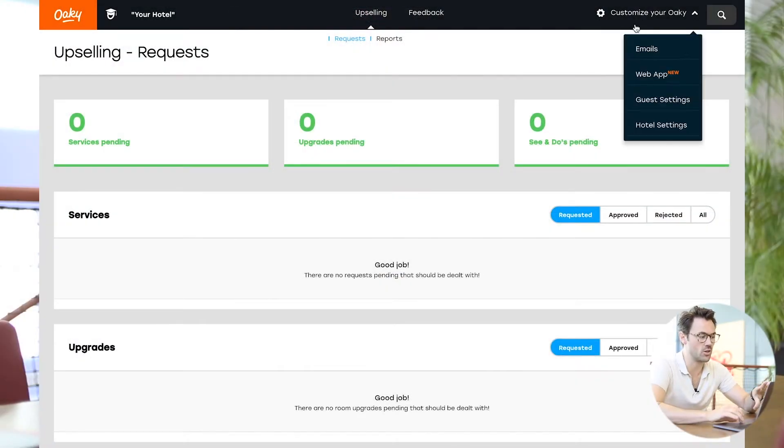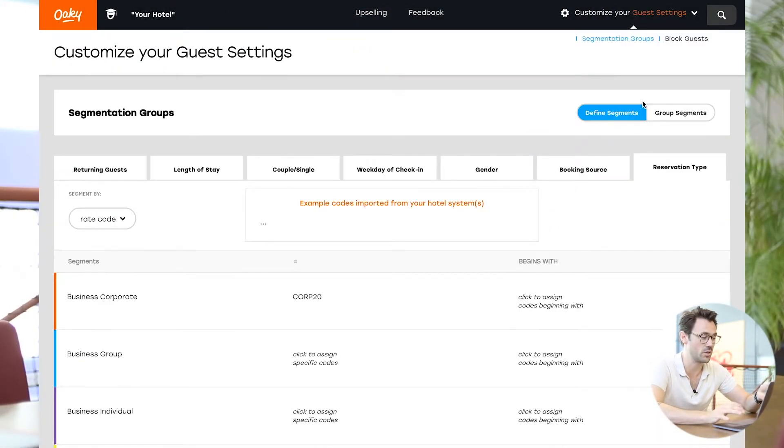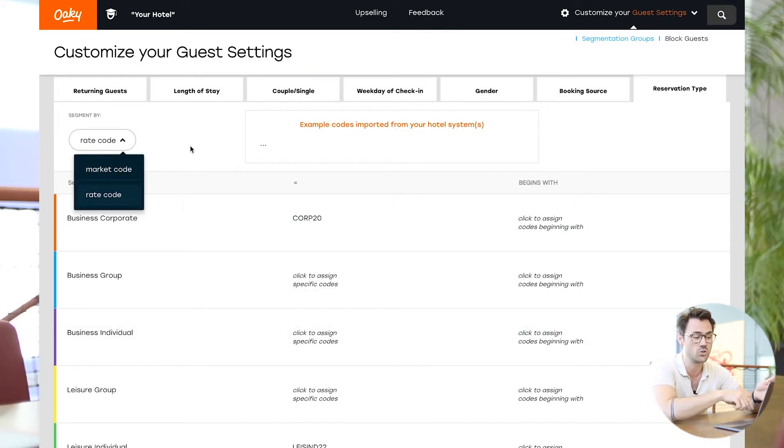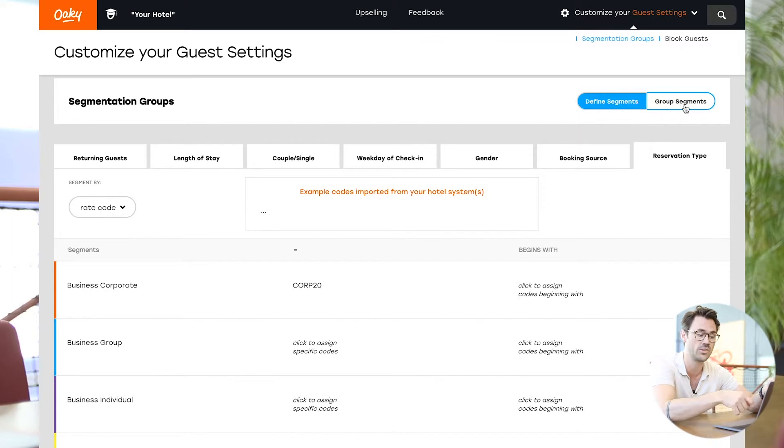The last part is all about creating groups within Oki. So you can choose like returning guests, length of stay, gender or reservation type. And basically what this does is it helps Oki understand who should we send a specific email to, and what deals should we offer. As a result, we can automate really, really personalized guest communication to all of your different types of travelers.